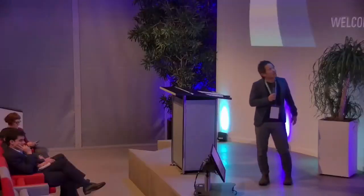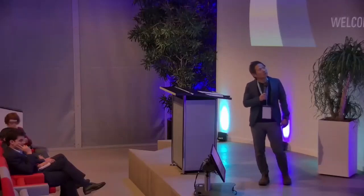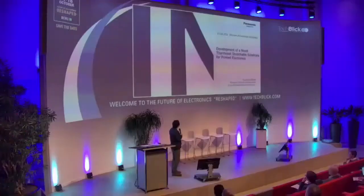Today, I'm going to talk about the development of a novel thermoset stretchable substrate for printed electronics.